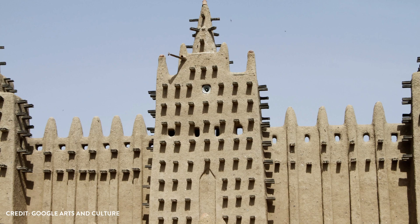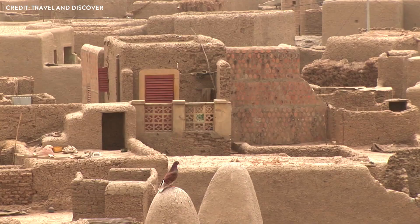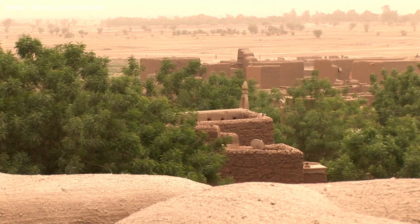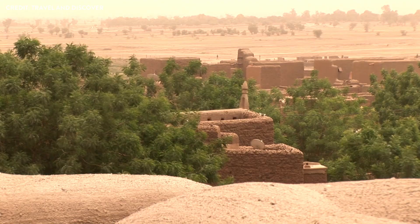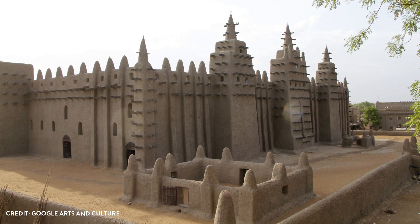The Great Mosque of Djenné is a living testament to the wisdom of ancient architects who skillfully combined form and function, creating a sustainable masterpiece that has captivated the world for centuries. As we continue to unravel the secrets of the mosque's vernacular design, we gain a deeper appreciation for the ingenuity and resourcefulness of the people who built it and the timeless lessons they have left for future generations.